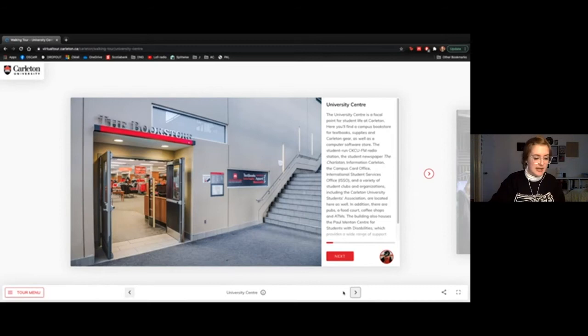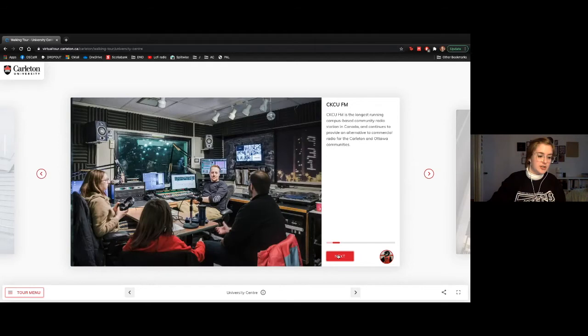Next we're headed to the University Center. I'll skip the bookstore for now as we have a better image coming later. Another thing we have in this building is CKCU FM — a student-run campus-based radio station and the longest community-based radio station in Canada, which is pretty cool.